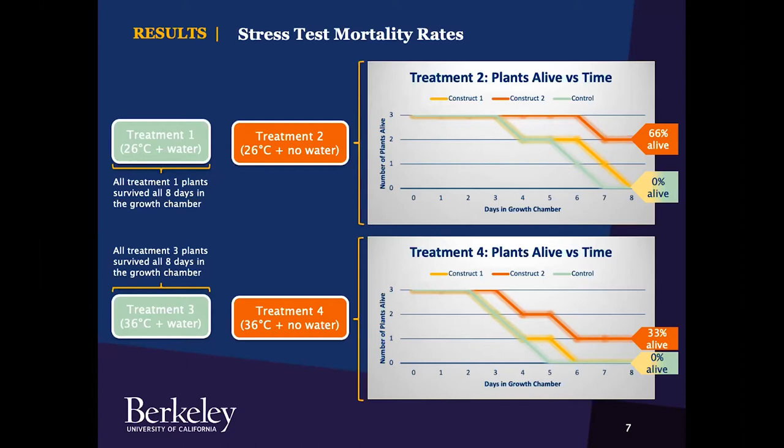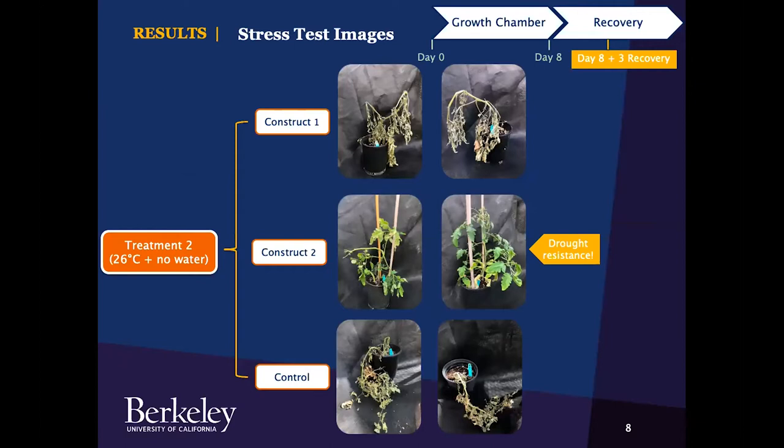For treatment four, which was hotter, we see similar results. Since the temperature is hotter than treatment two, the plants did start dying faster. But 33%, or one of the three plants from construct two, still survived eight days at really high heat and without water. Construct two is showing really remarkable drought resistance in both cases. Images from treatment two highlight the differences: construct one and control plants completely died, whereas construct two was very much alive, healthy, and even grew new tomatoes and flowers.